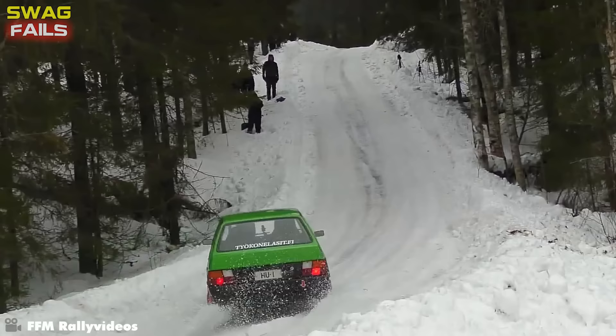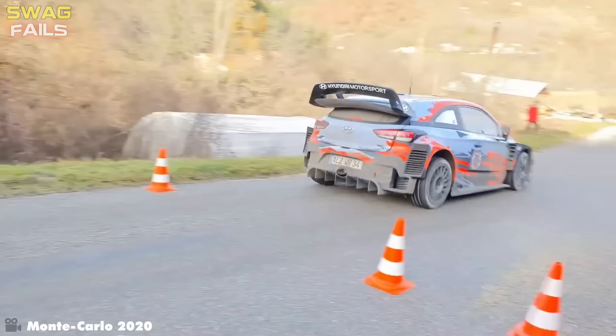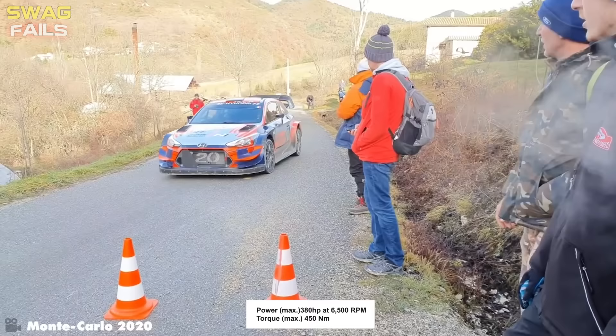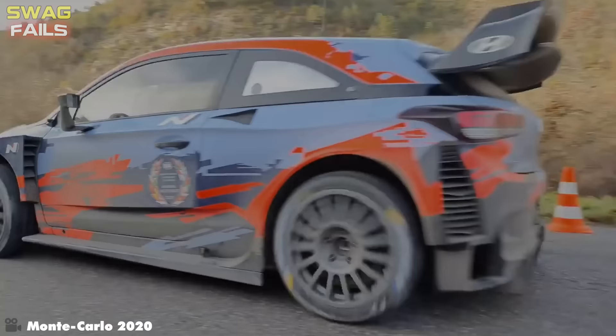Look at those tires — specialized products cannot get through this thick layer of snow. It was just a test, not a drift. That is the type of Hyundai Motorsport turbocharged engine with direct injection displacement, 1600cc, with a bore and stroke of 83 on 73.8.